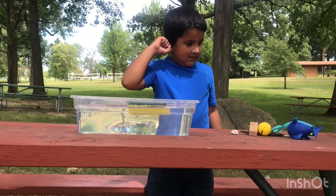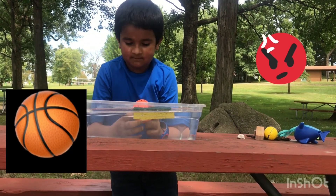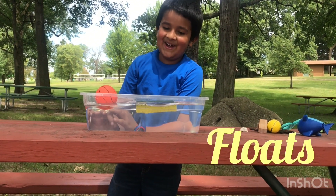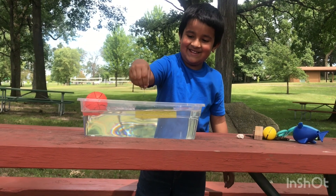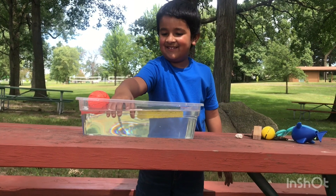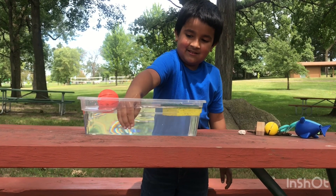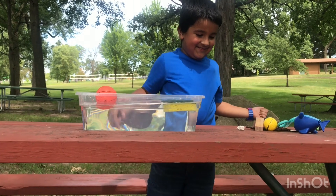Let's try the ball. What do you think it's gonna do? Float! So you understand it now — both things are floating on the water, which means they are lighter than the water, and that's why they are not sinking.